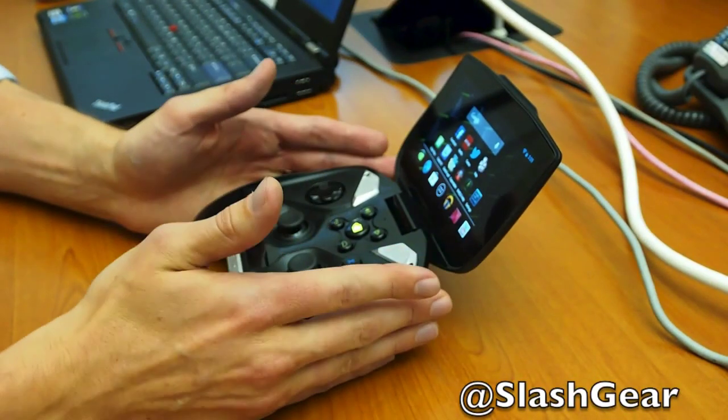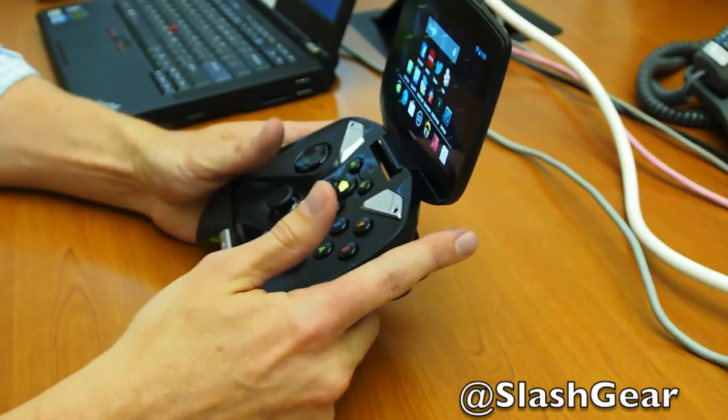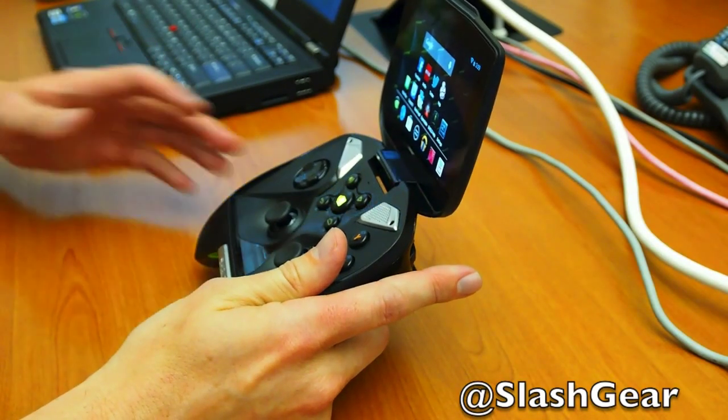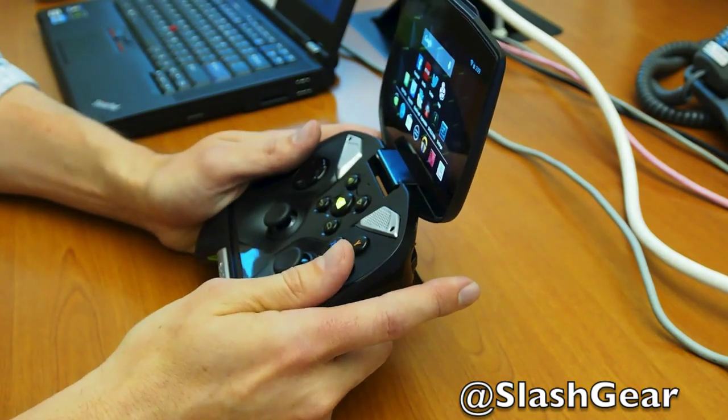We really wanted to build a premium Android gaming device that would deliver a much better, much richer, more immersive gaming experience on Android than anything in the market, and really allow gamers to play both Android as well as PC games anywhere. We came up with this concept for a dedicated Android gaming device with an integrated controller based on our Tegra 4 processor, also announced at CES.